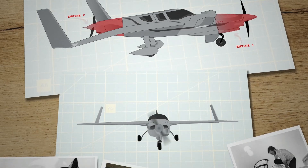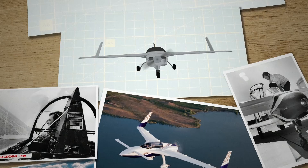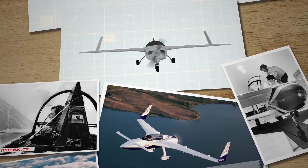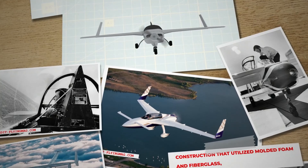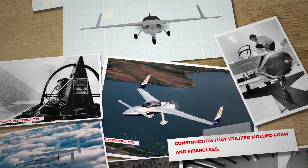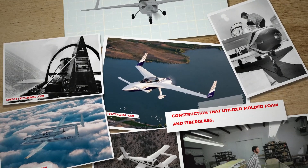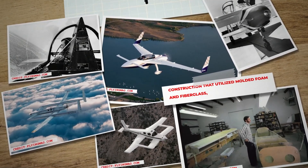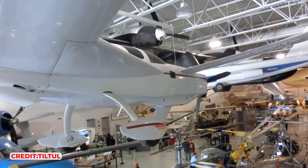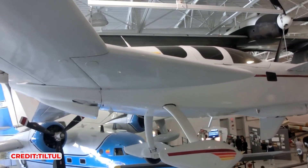In the 1970s and 80s, Bert Rutan experienced a highly productive phase in his career, developing numerous innovative, fast, and high-performance models for home-built aircraft. He led the way in devising a new method of construction that utilised moulded foam and fibreglass, bypassing the need for traditional moulds and creating sleeker airplane designs. Rutan founded Scaled Composites with the objective of pushing the boundaries in aircraft design for commercial and defence clients.